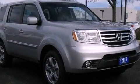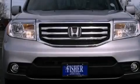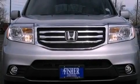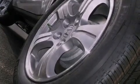18-inch alloy wheels, traction control and stability control systems, hill start assist, variable cylinder management, an engine immobilizer theft deterrent system, and advanced compatibility engineering body structure.